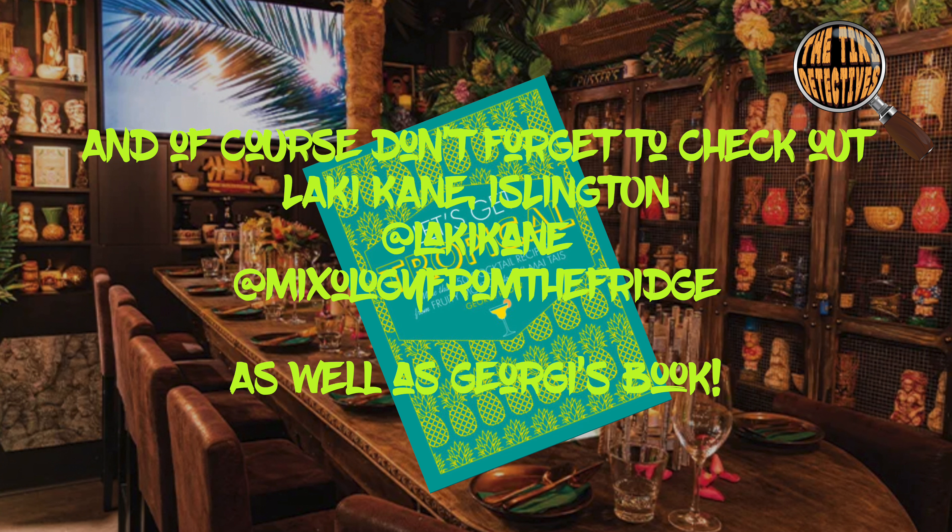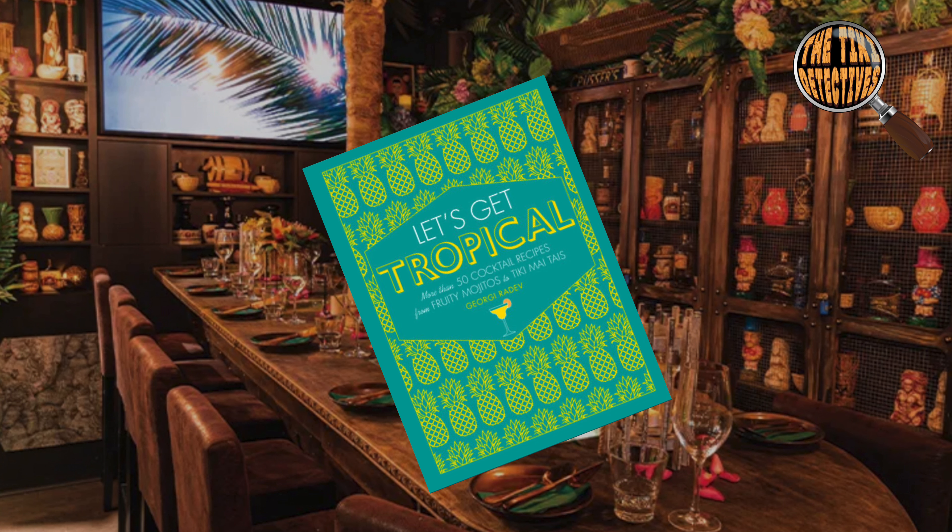Something really important to us is being able to take away a mug or merchandise when we visit a tiki bar, and Lackey Cane did not disappoint — they had lots of different mugs available for sale at only £20 each, which is really good value for money. It was so difficult to decide, but you'll see which one I picked at the end.